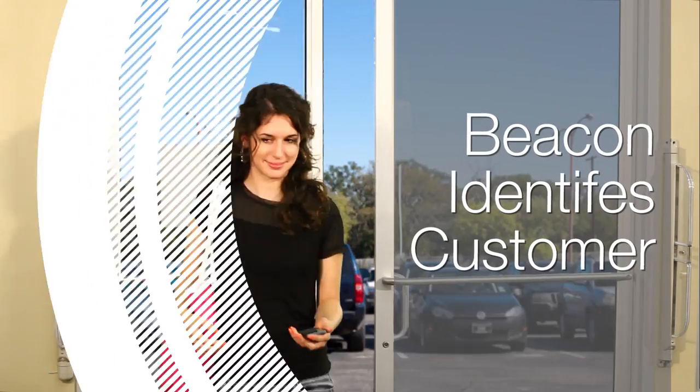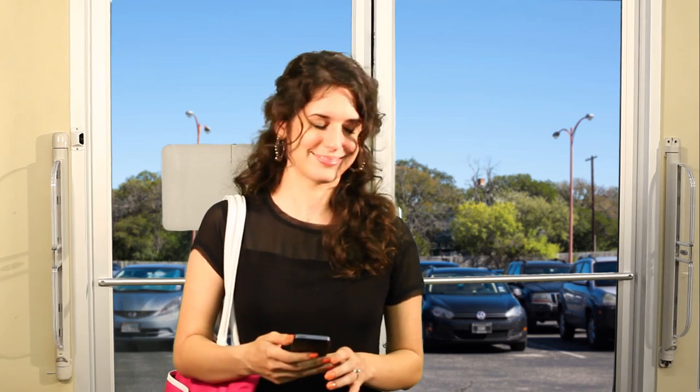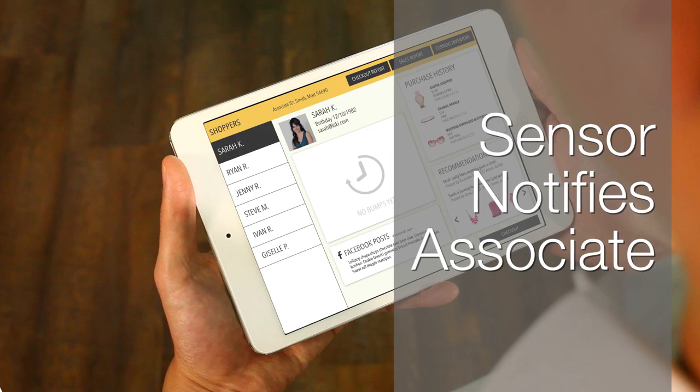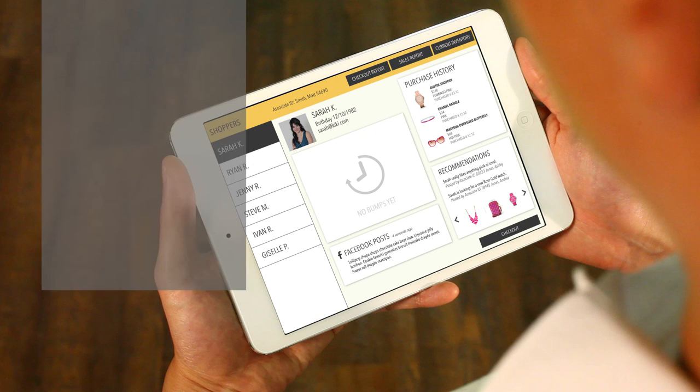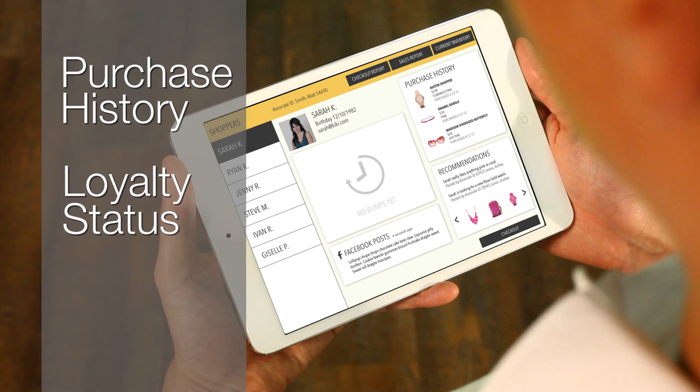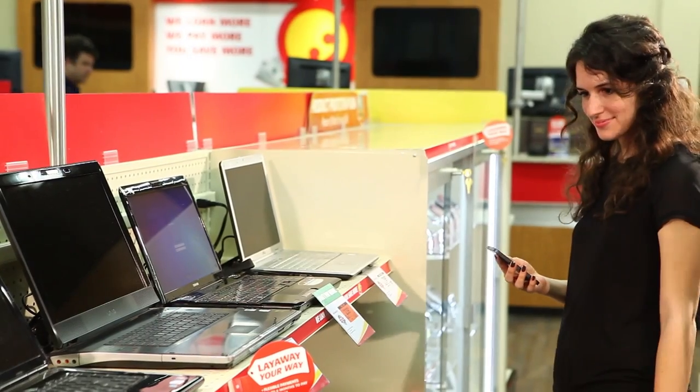This experience begins when a customer walks in the door, triggering a sensor which immediately notifies the store associate that a customer has entered the building. The associate can easily tap into detailed information related to purchase history, loyalty status, and favorited items for that individual.